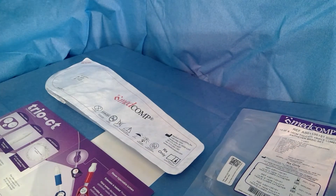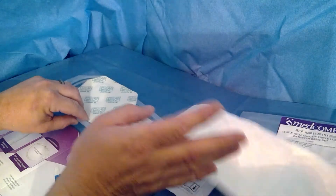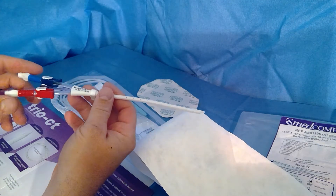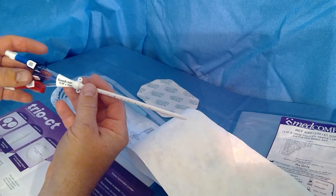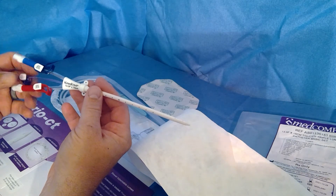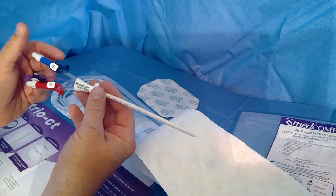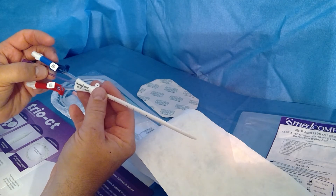Medcomp also changed the tip design — it's actually one of the only catheters on the market with this particular tip design. It's very innovative. As with most of their products, Medcomp has a wide range of products and they're very innovative in coming up with new ideas, taking feedback from customers that use their products and competing products to try to improve upon what's in the market. This took quite a few years to engineer and get through FDA.